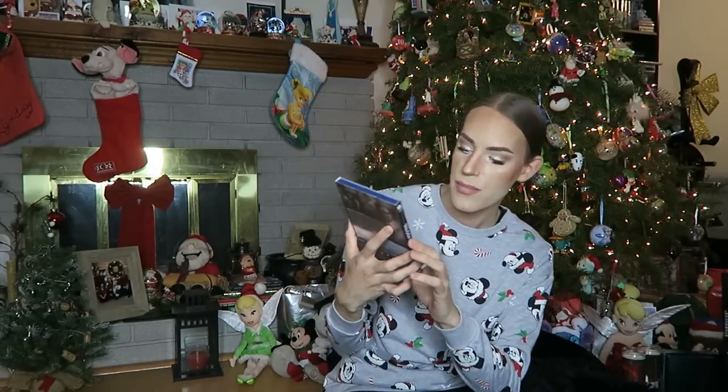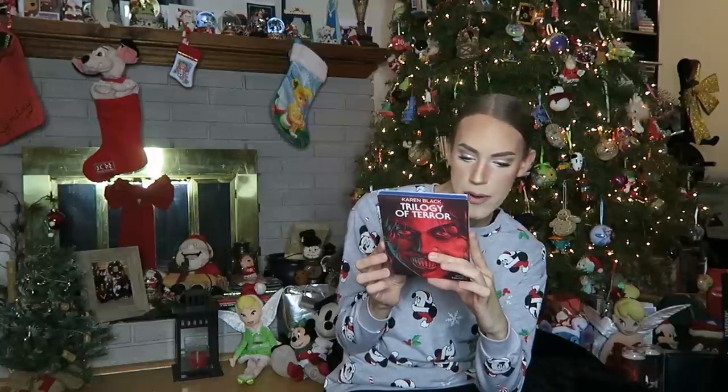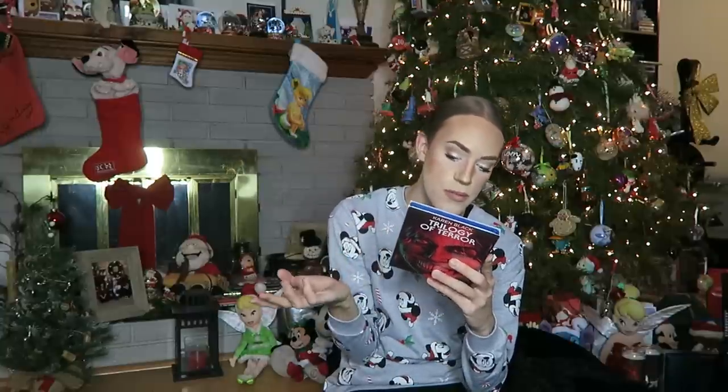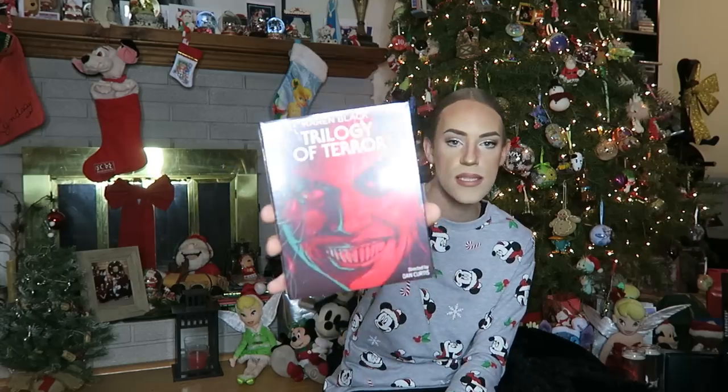Next up, I got this movie called Trilogy of Terror — I've never actually seen it before, but I've heard good things about it and had it on a list of movies I should watch. So I asked for it for Christmas and ended up getting it — super fun. It is a 4K restoration, and apparently the movie is from 1975, so that's super old. I can't wait to watch it and see what it's all about.